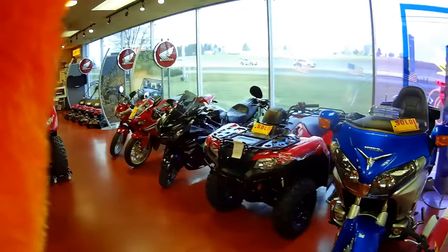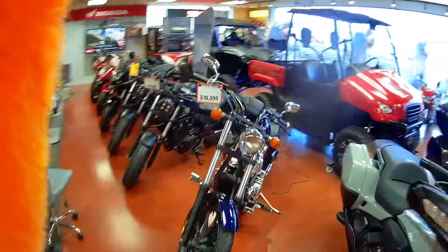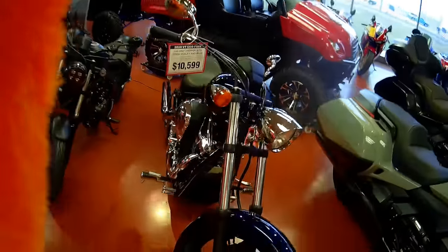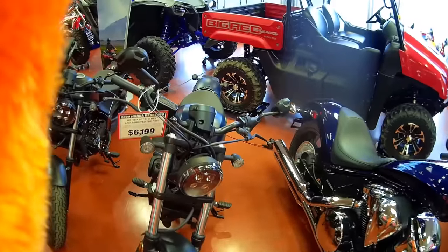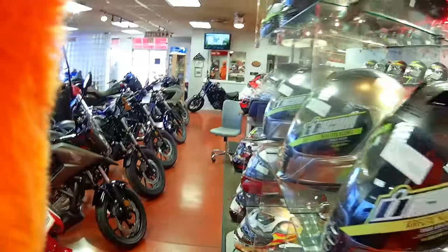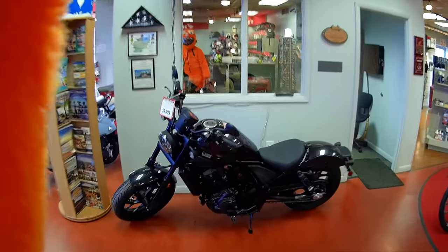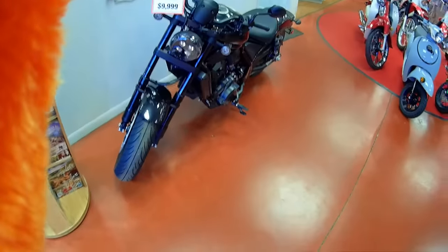There's actually some inventory at Lancaster Honda. They've got a 2020 Fury, a Rebel 500 — and wait, that might be the new Rebel. Yeah, check that out — that's the new Rebel 1100.